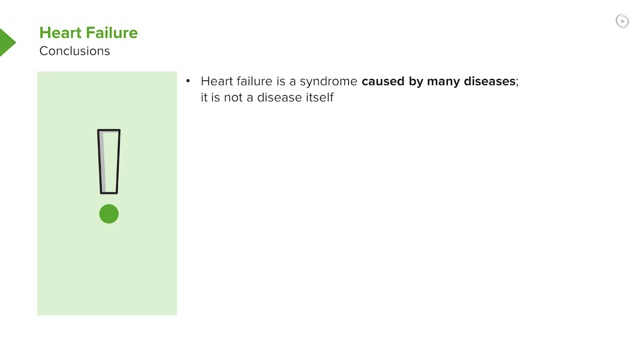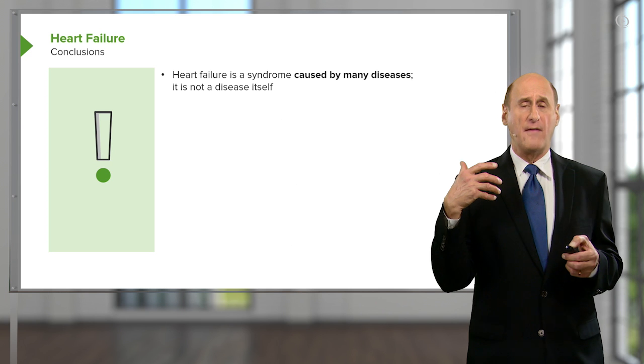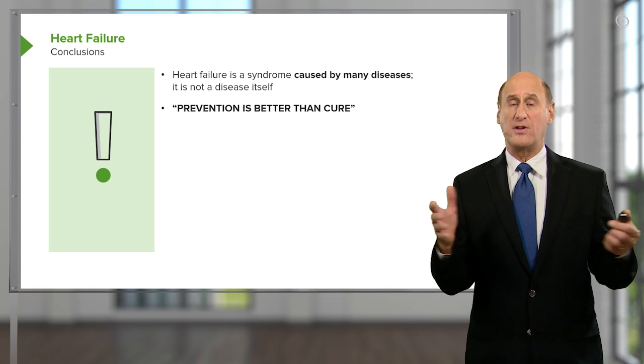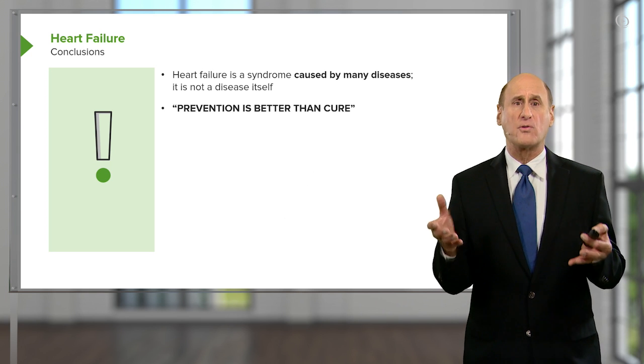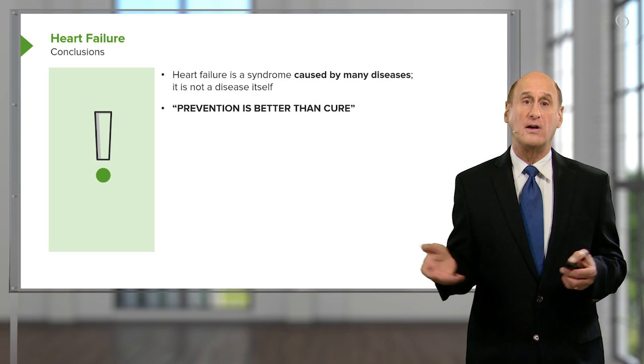In conclusion, heart failure is a growth industry, particularly in older individuals. It's caused by many diseases, but in particular by atherosclerotic heart disease that causes damage to the left ventricle. Left ventricular systolic heart failure is the commonest — the left ventricle doesn't squeeze as well, and the commonest cause of that is ischemic heart disease. Prevention is better than cure, and we prevent it by controlling atherosclerotic risk factors before they put the patient in a heart failure situation.